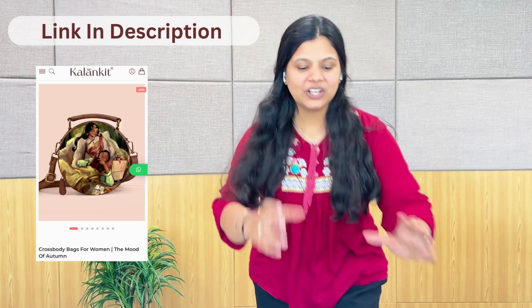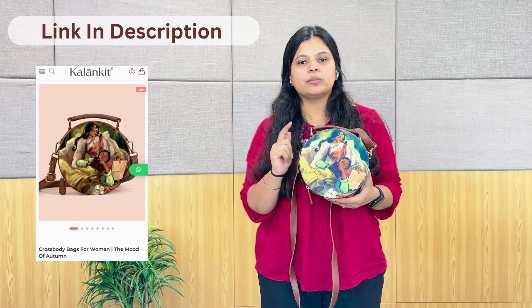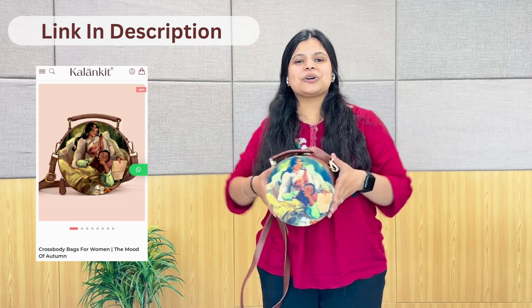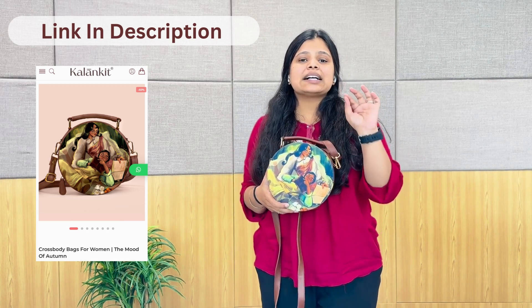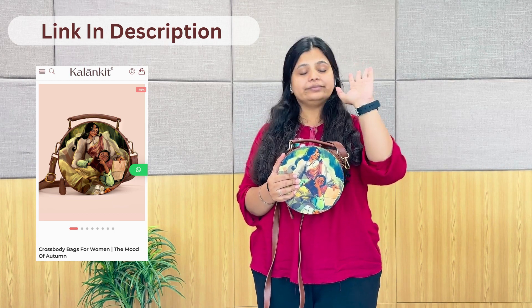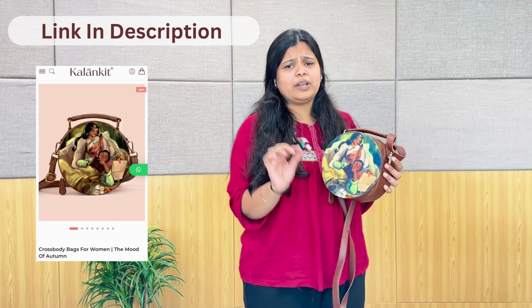Let's move on to our second product. This is the second product — we call it the round box. There is quite a difference from the first product. Let's talk about the artwork. Its color palette is inspired by autumn, and that's why the artist named it 'Mood of Autumn.' It's so beautiful how it captures the enjoyment of a woman's time and company.